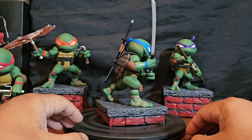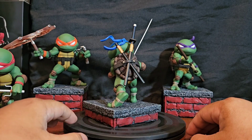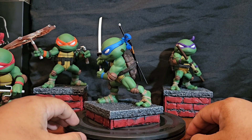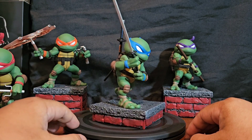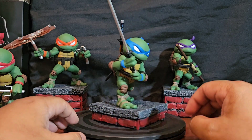Leonardo. Pretty cool. He's got his katana. I like it.